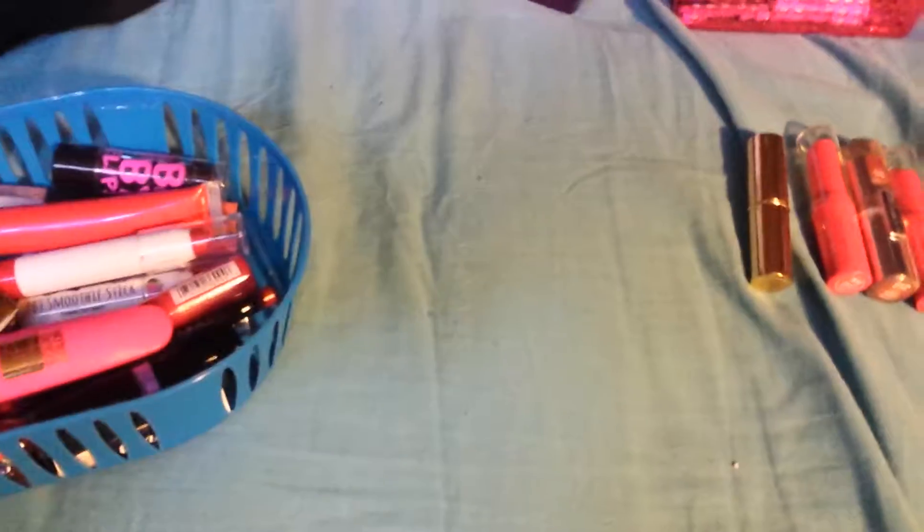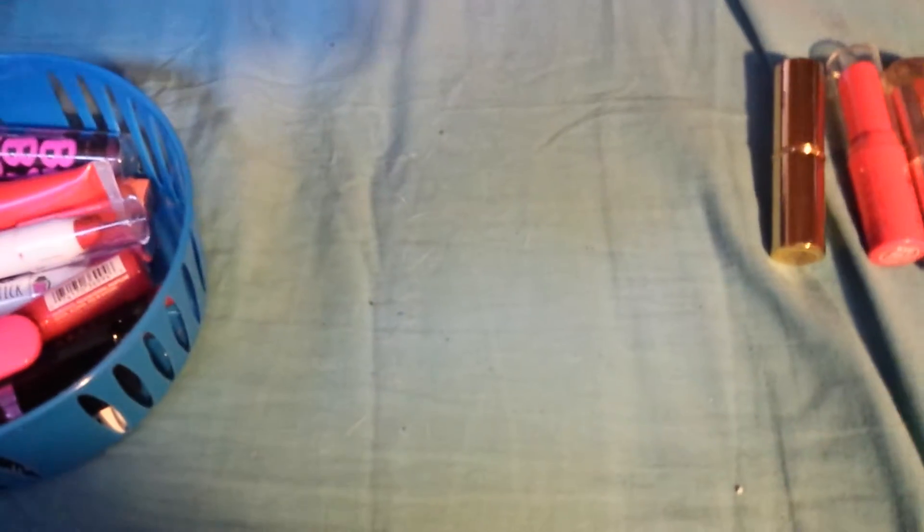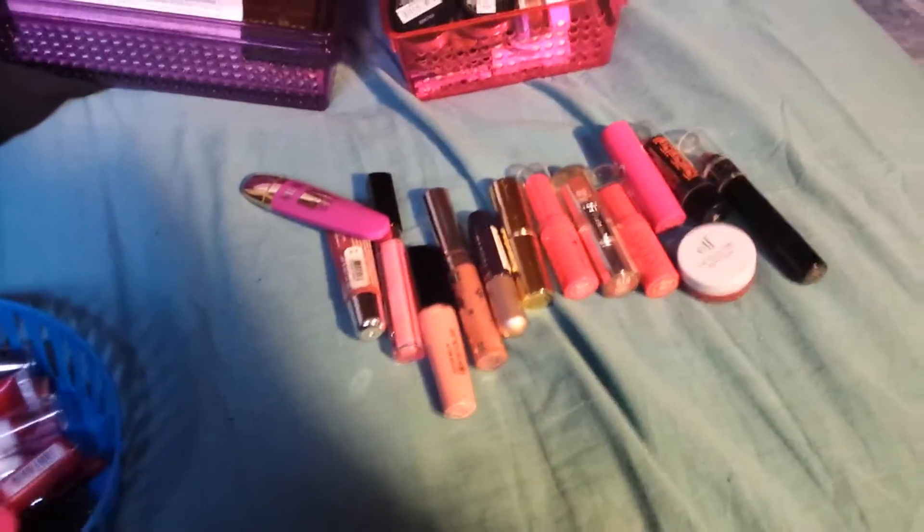Got rid of quite a few things. I put all the things that I'm keeping back in my basket — that's what I'm keeping. Let's lay out what I'm getting rid of. I didn't realize I was getting rid of so much stuff, wow. So this is all that I'm getting rid of — I'm going to see if my sister or my mom wants it. Well, thank you for watching, and definitely like and subscribe!